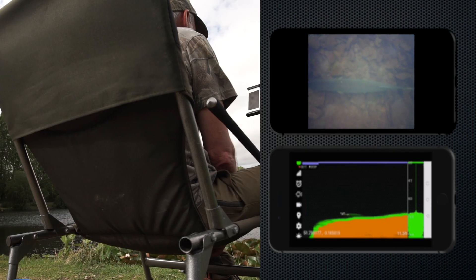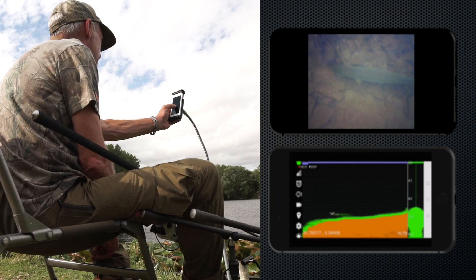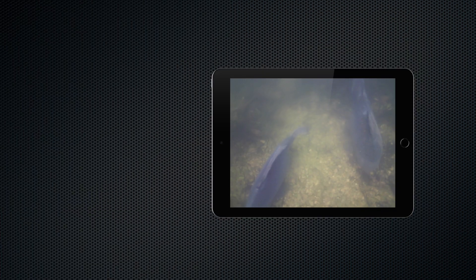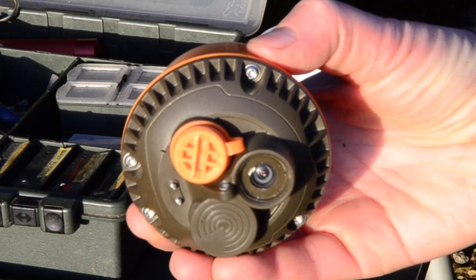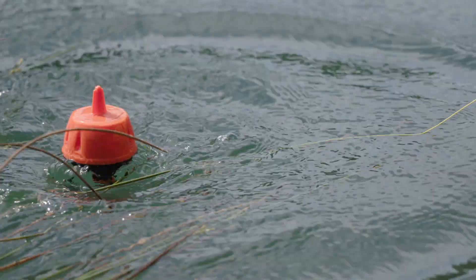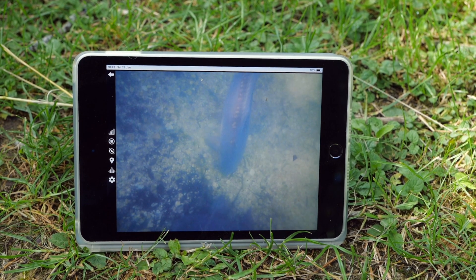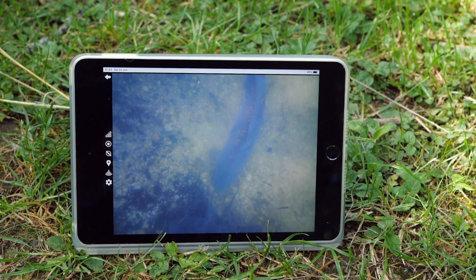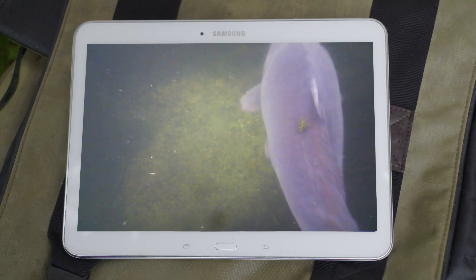Now, for the first time ever, you can have live camera action along with sonar technology and so much more. Finally see what you've been missing. Watch live as you search for fish. A quality wide-angle lens captures everything — no more guessing to find the perfect fishing features. Stream live pictures directly to your screen, giving you a unique fisheye view.